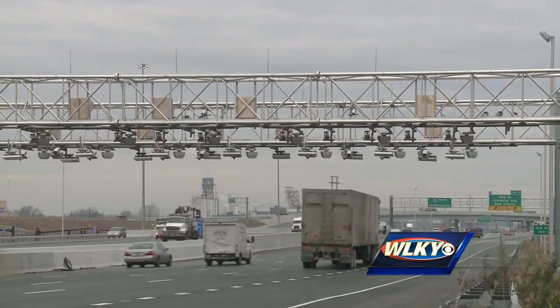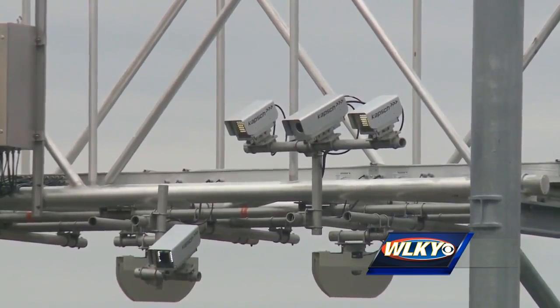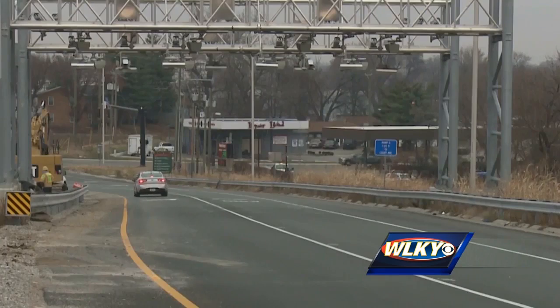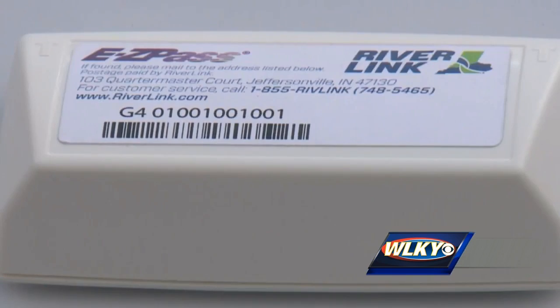On this first day of tolling, Riverlink executives reminded drivers there's no need to slow down through the tolls. It's all electronic, and even if you have registered, you may not have your transponder yet — and that's okay. If you don't have your transponder yet, or if you just set up your account yesterday, you can still pay the lowest rate, even if your transponder hasn't arrived yet.